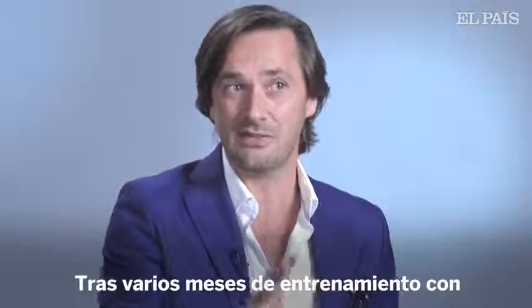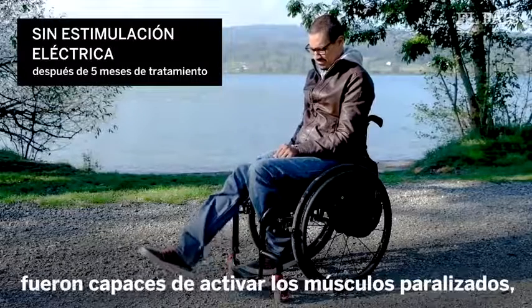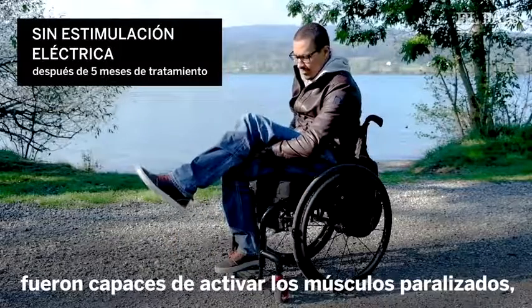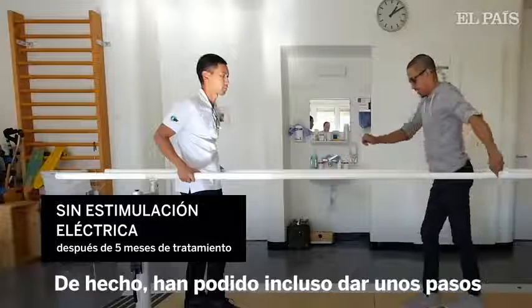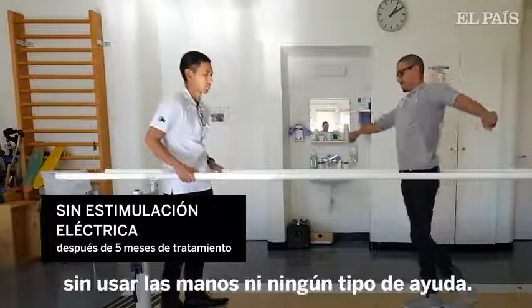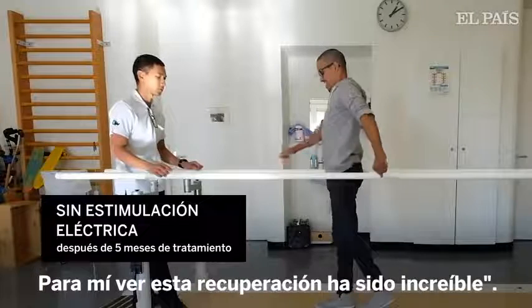After several months of training with electrical stimulation, our three participants were able to activate their previously paralyzed muscles without electrical stimulation. They could even take a few steps over ground, hands-free, without any support. For me, seeing this recovery was amazing.